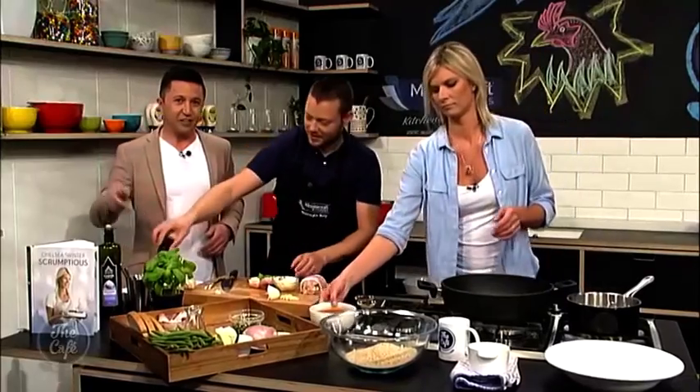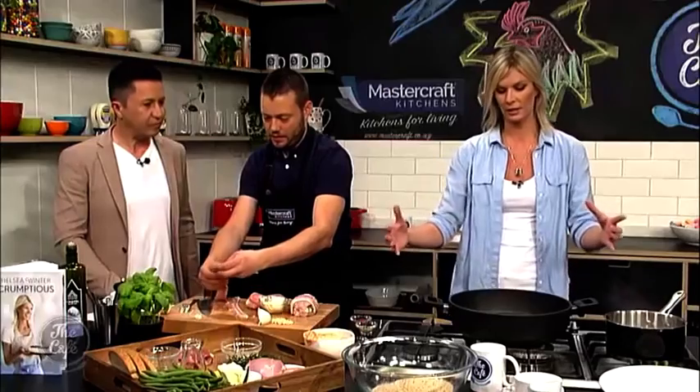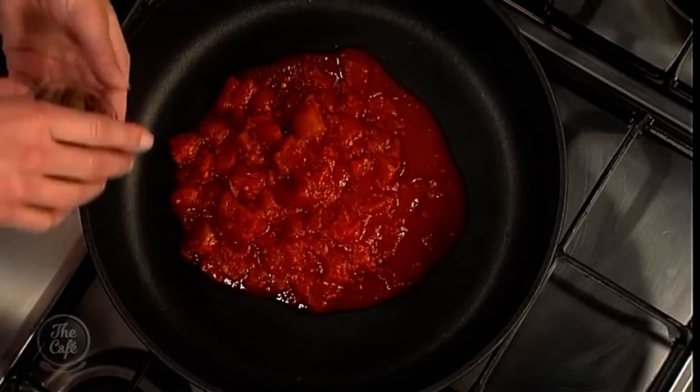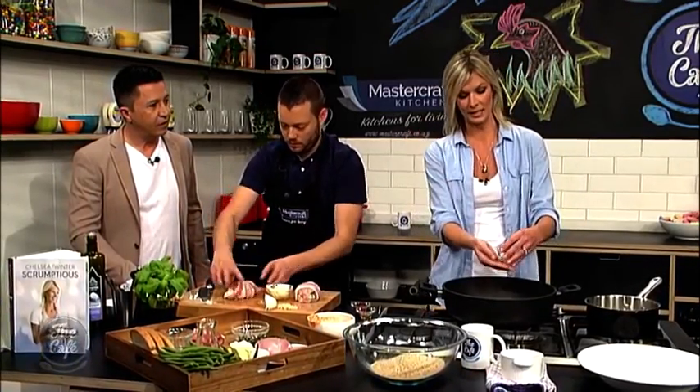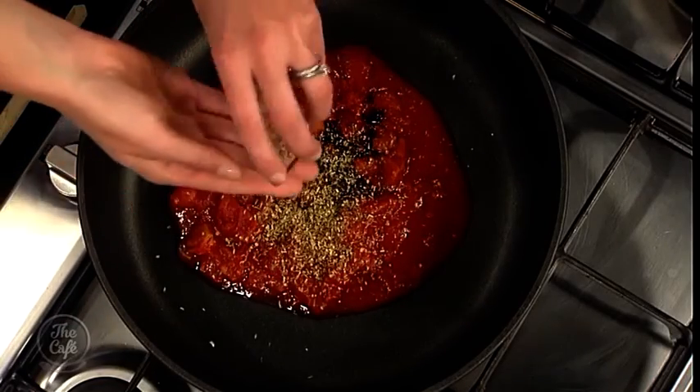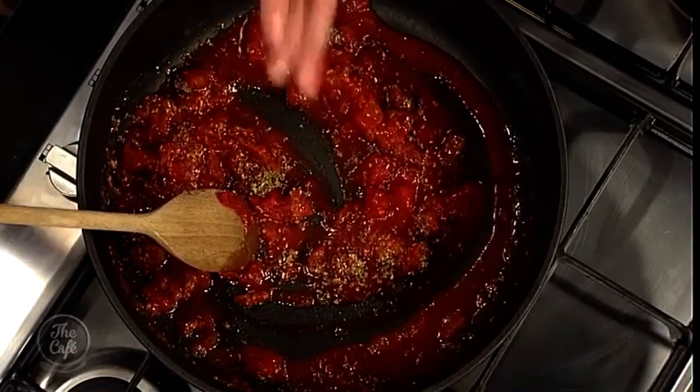You can get the recipe at thecafe.co.nz or by buying Scrumptious, book number four. For the sauce — it's a little bit deceptive because I know this is going into a frying pan, but I'm not doing any cooking right now. This could be a roasting tray — it's just going straight in the oven. We've got tinned tomatoes, which have a lot of flavour — especially Italian ones — a tiny bit of sugar which really helps with the tomato, a bit of oregano, and some tomato paste. This is just the base for the stuffed chicken to sit in, and it all cooks in the oven, reduces, and those flavours intensify into a lovely sauce.